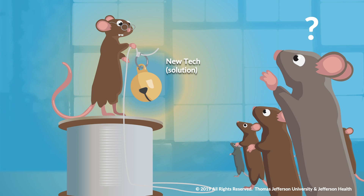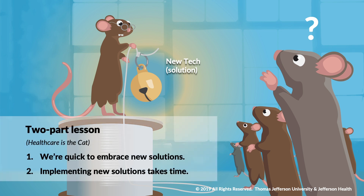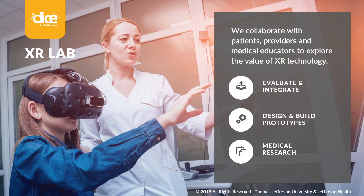This fable offers a two-part lesson. First, healthcare is the cat, and in healthcare we are often very quick to embrace new solutions. The second part is that implementing new solutions is very hard and takes a long time. Our XR lab is belling this cat and diving into the challenges and opportunities this new medium presents.